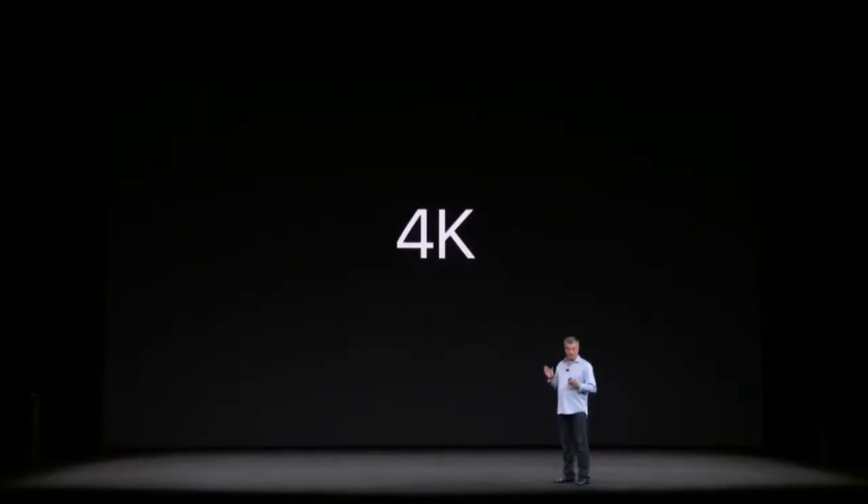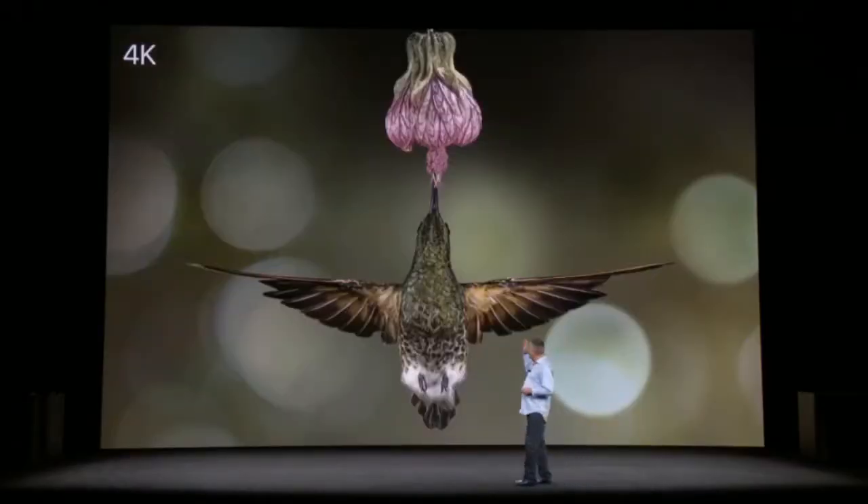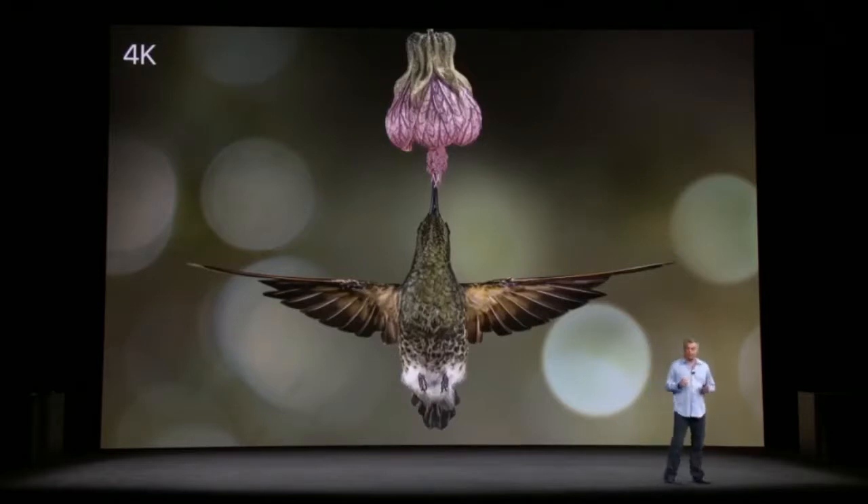First is 4K. Let me show you — this is an image of 4K. It's got incredible detail, and that's possible because 4K has four times the number of pixels of HD. But the resolution isn't everything.